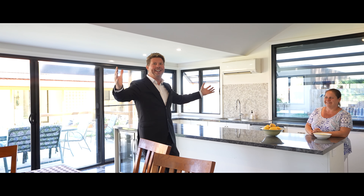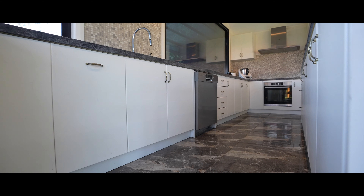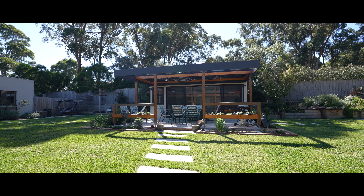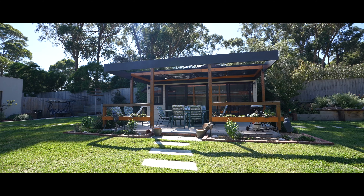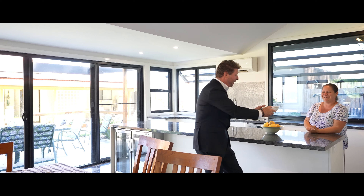And here we are — we've got a second outdoor kitchen, fully equipped. How good is this? Ideal for the person running a catering business or even a home office. Something smells good — that soup's magnificent, Susie. You don't come with the house, do you?